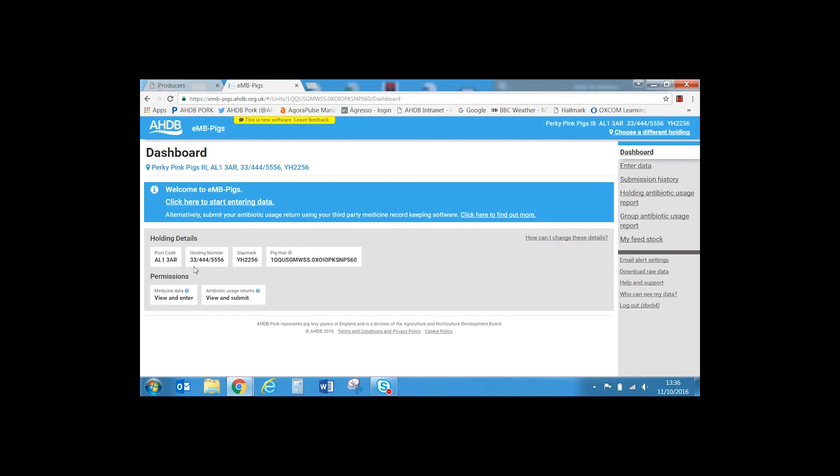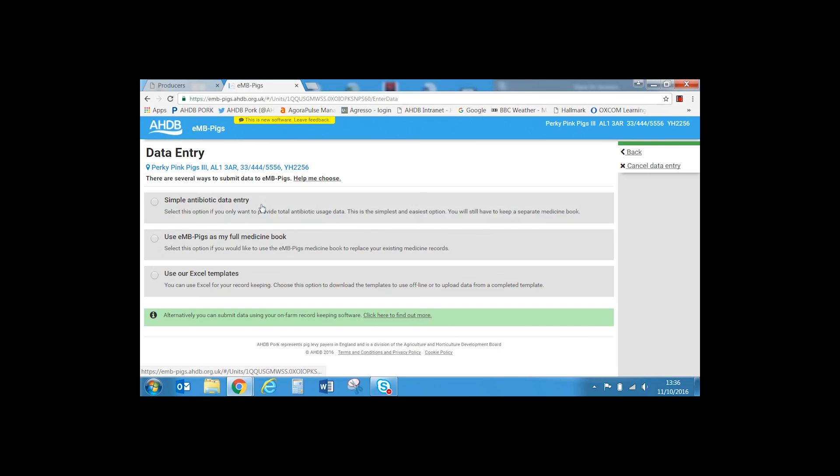This page is the dashboard for the chosen holding. It displays the unit details, providing the opportunity to check that you're entering data against the correct unit. In the bottom right-hand corner there is a link to an FAQ and the pig contact form under Help and Support. Select 'click here to start entering data.' You can choose any of the three methods listed. In this example we will use the simple antibiotic data entry.